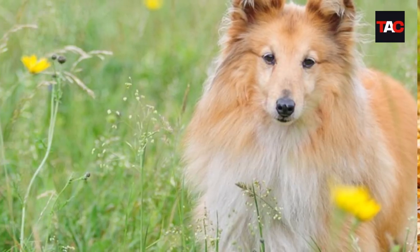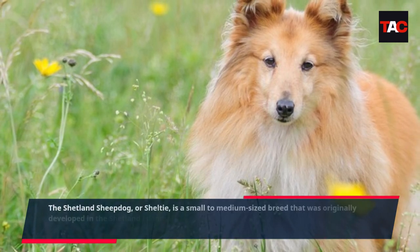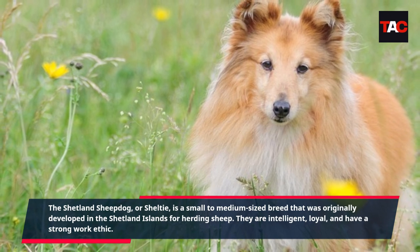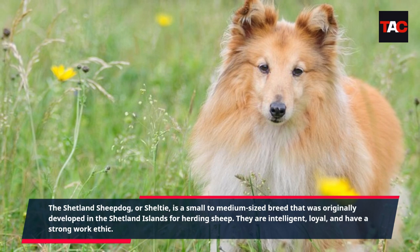Shetland Sheepdog. The Shetland Sheepdog, or Sheltie, is a small to medium-sized breed that was originally developed in the Shetland Islands for herding sheep. They are intelligent, loyal, and have a strong work ethic.